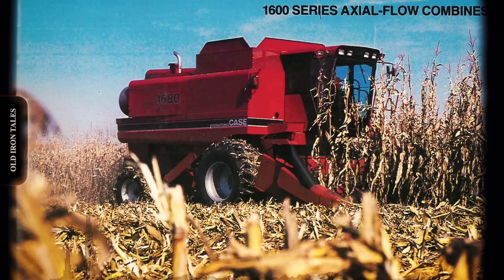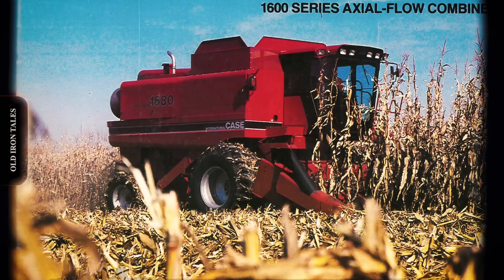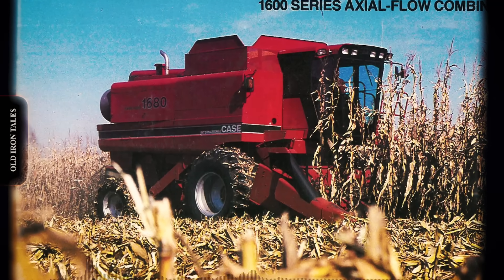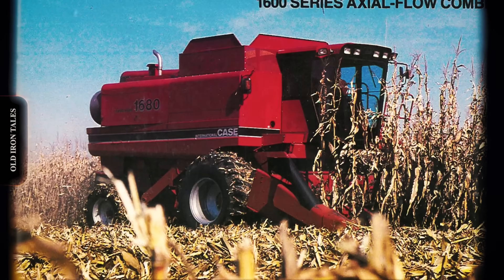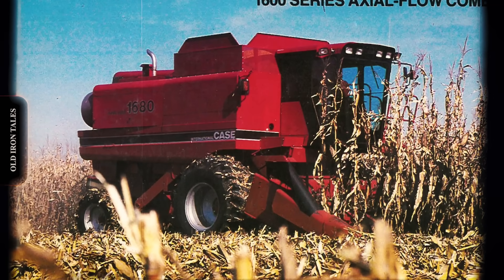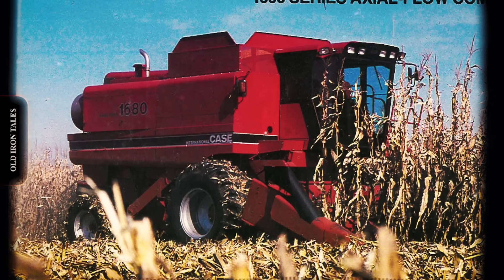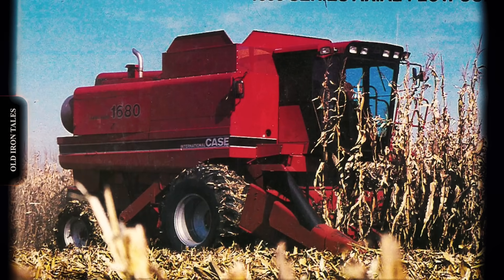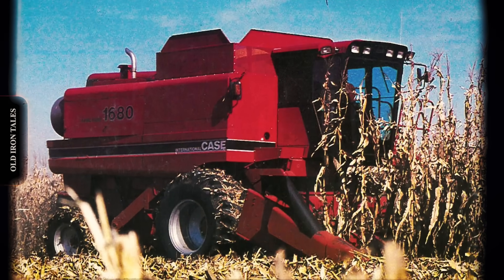The agricultural industry underwent massive consolidation during the 1980s farm crisis. In 1985, Tenneco's J.I. Case acquired International Harvester's Agricultural Division, forming Case International and creating the second largest farm equipment manufacturer globally. The axial flow technology transferred seamlessly to the new organization. The 1600 series arrived in 1986 with substantial improvements, including 70% capacity increases on mid-range models and a revolutionary cross-flow cleaning fan that debuted with the second generation 1600 series in 1993. In 1999, Case merged with New Holland under Fiat ownership to create CNH Global, bringing together two pioneering rotary combine manufacturers under one corporate umbrella.